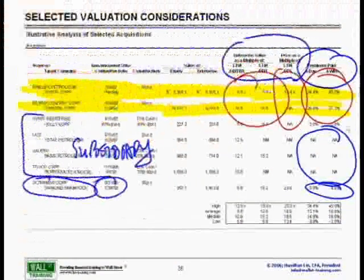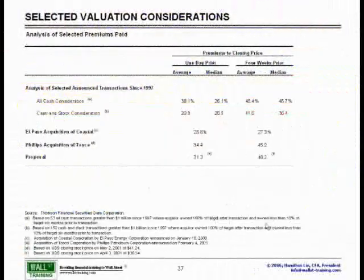For now, let's flip to the next slide where we will look at the analysis of selected premiums paid. On this particular slide, premiums paid — sometimes what we call a prepaid analysis.